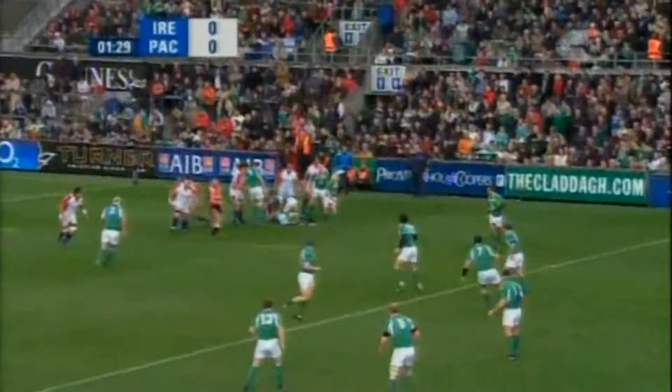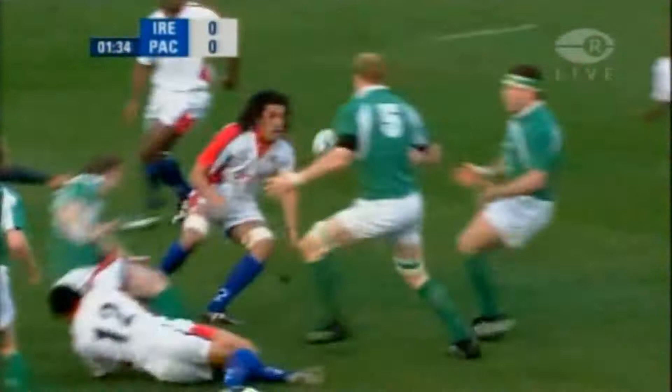Shane Horgan, and now Brian O'Driscoll. O'Connell outside him, O'Driscoll looks for the option. O'Connell has it now, 10 metres only from the line.